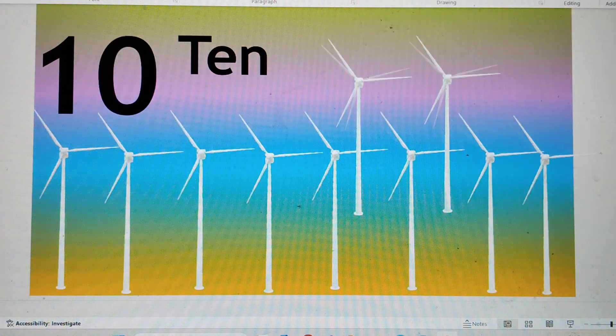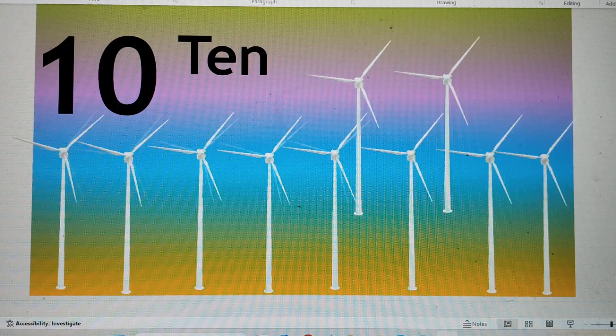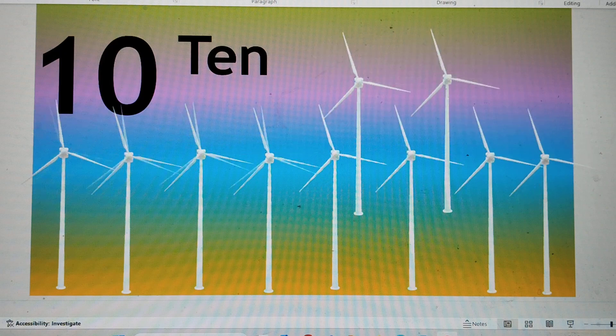And the last number is number 10. T-E-N, 10. Ten windmills are moving together. Say hi to number 10.